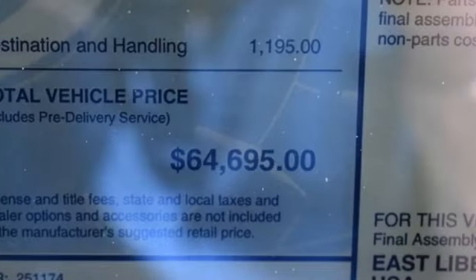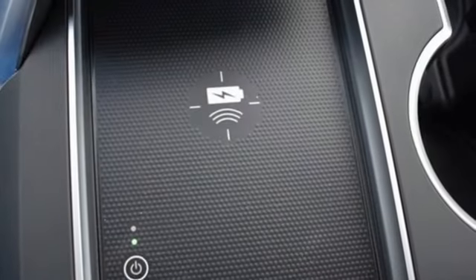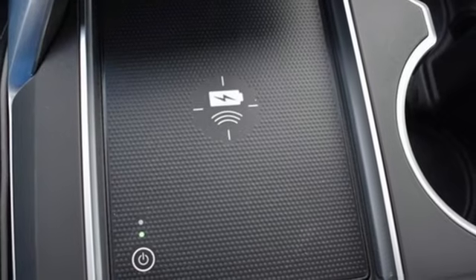Memory exterior door mirror settings, heated steering wheel, auto-dimming rear view mirror, and heated and ventilated leather sports seats.